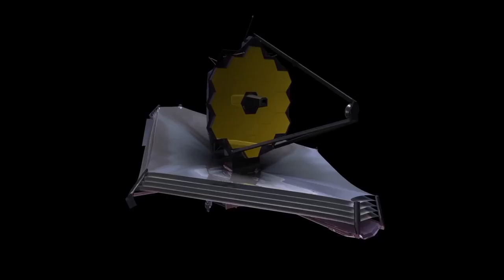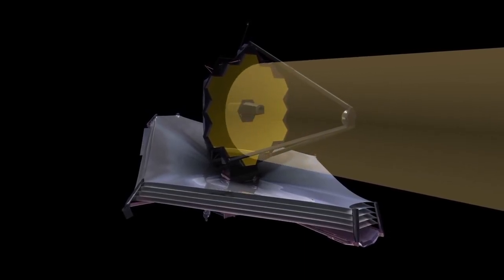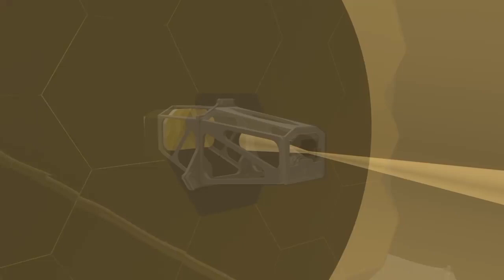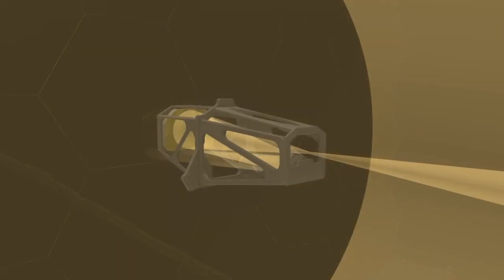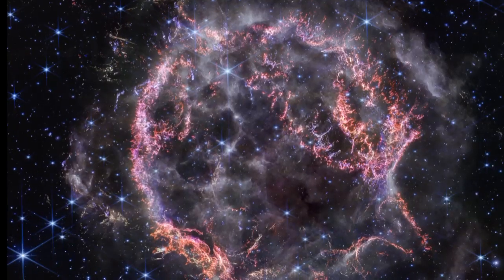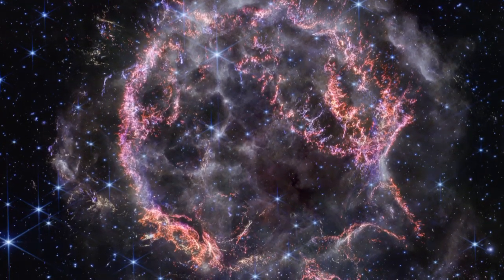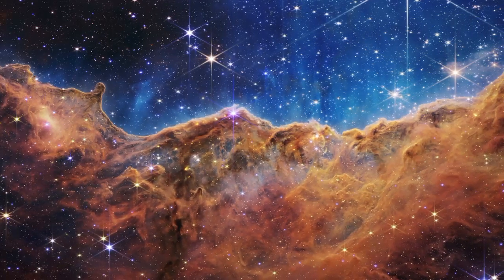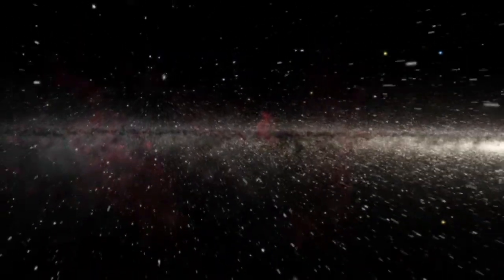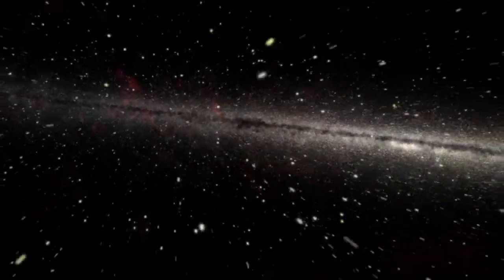With its advanced infrared technology and massive mirror, Webb serves as our cosmic lighthouse, illuminating the dark corners of the universe and revealing secrets we've only dreamed of. From breathtaking images of the iconic Carina Nebula to the first ever spectra of exoplanets that could harbour life, the discoveries from Webb are nothing short of awe-inspiring. In this video, we'll explore how this remarkable telescope is changing our understanding of the universe, one stunning image at a time.